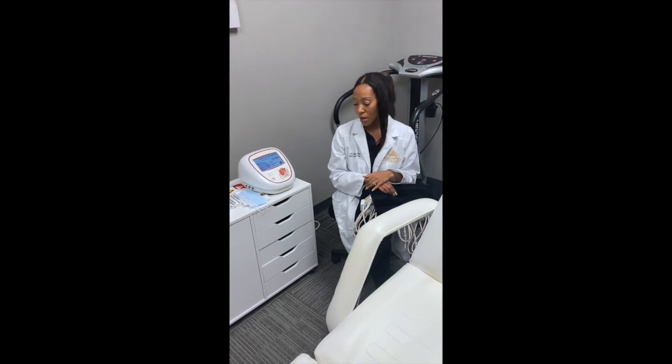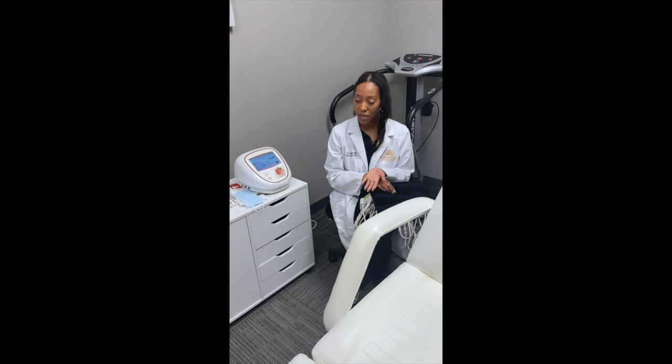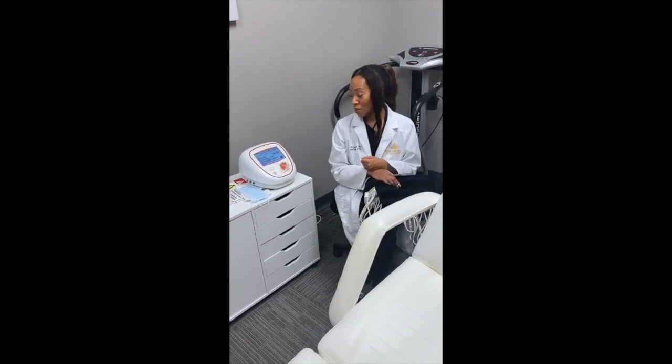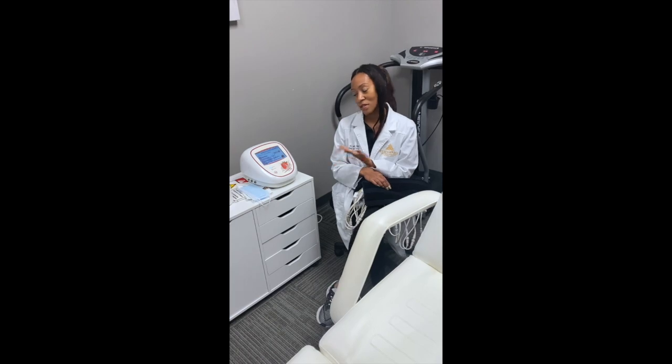The reason I chose to do this over CoolSculpting was that I didn't like the fact that CoolSculpting was painful. Also, with CoolSculpting you do have to wait several months to see results, versus this where you're going to see results right away.